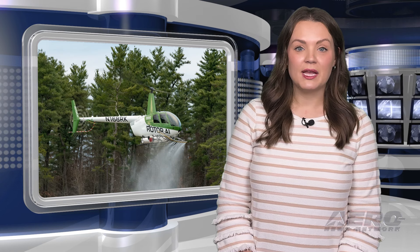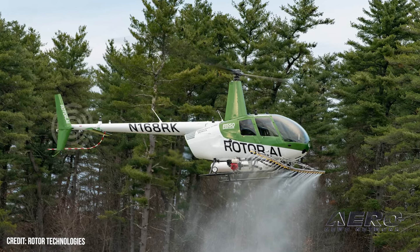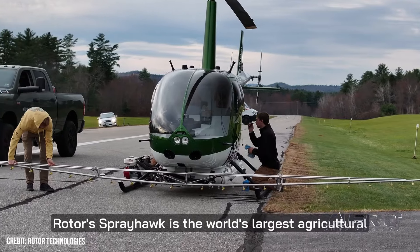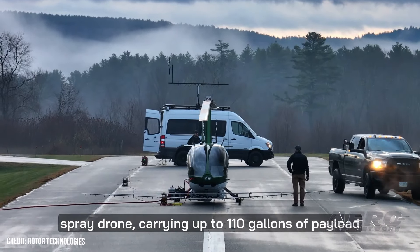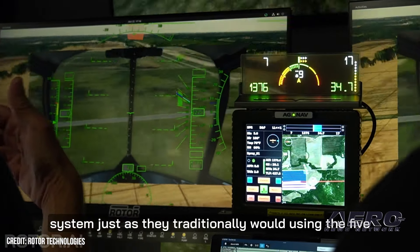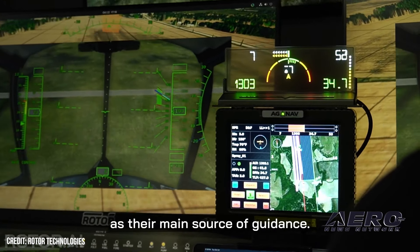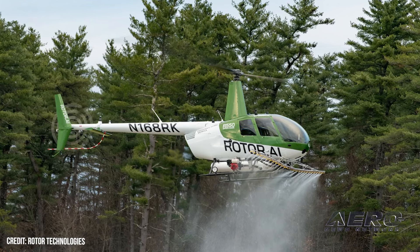Automated aerial application for unmanned helicopters: Rotor Technologies and AgNav announced they have formed a partnership to bring automated aerial application to the Sprayhawk Unmanned Helicopter. The two companies recently demonstrated an integrated automated aerial application system for users to fly Rotor's Sprayhawk agricultural UAV using AgNav's GIA Platinum Navigation System. AgNav will be the exclusive provider of navigation solutions on Rotor's 2025 model year Sprayhawk, which will be equipped with the advanced navigation and flow control technology as standard.